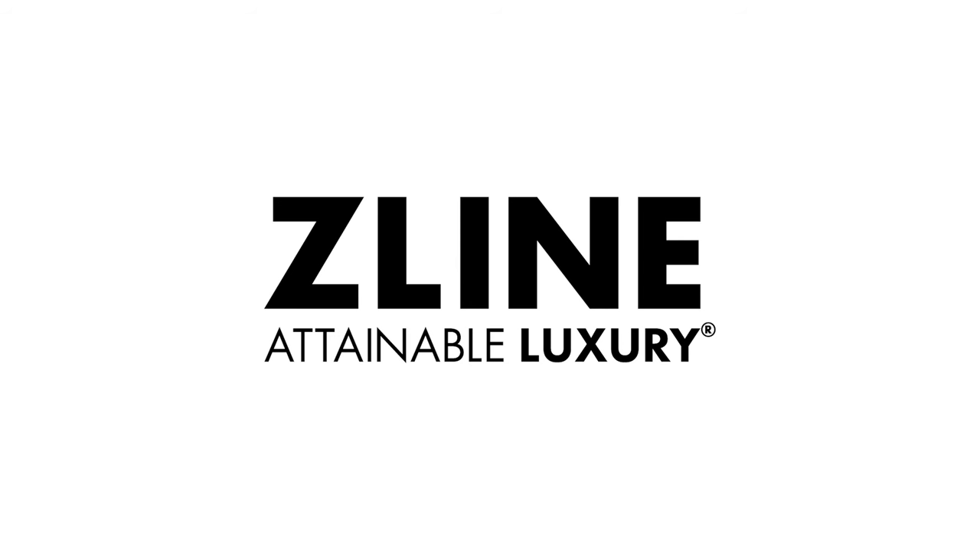Hope you guys enjoyed my kitchen walkthrough. If you're looking to implement Z-Line appliances in your home, go to zlinekitchen.com.